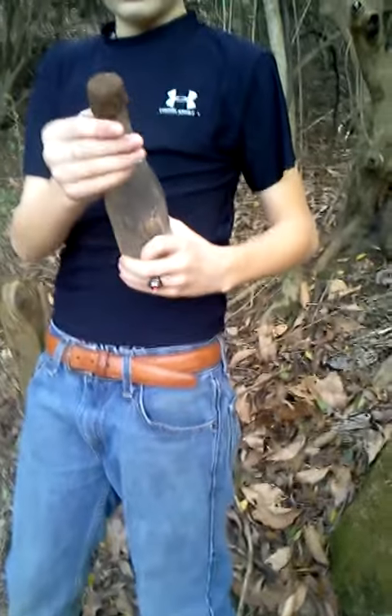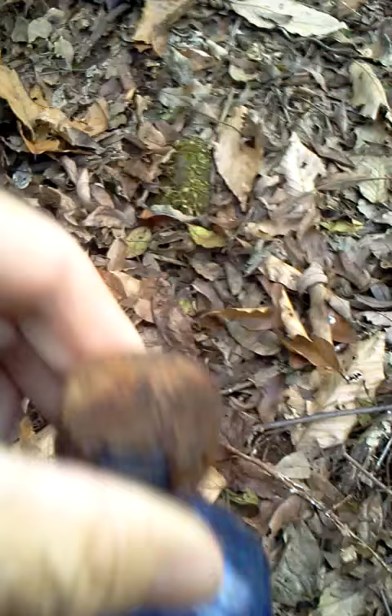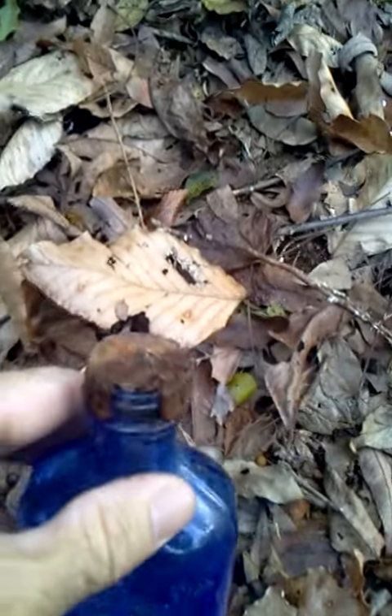We just found a whole bunch of old bottles. The one that caught my eye was this milk of magnesium bottle that still has the medicine in it. Look at that — you see that white down in there? This bottle is in perfect condition, doesn't have a crack on it. The top is all rusted up.